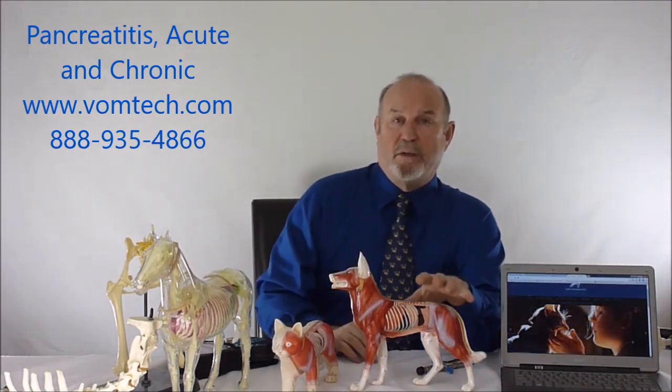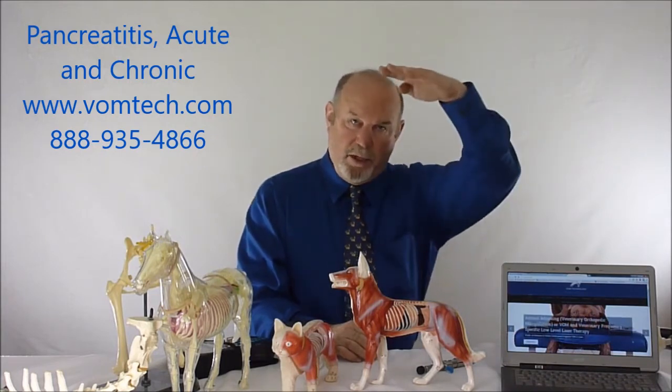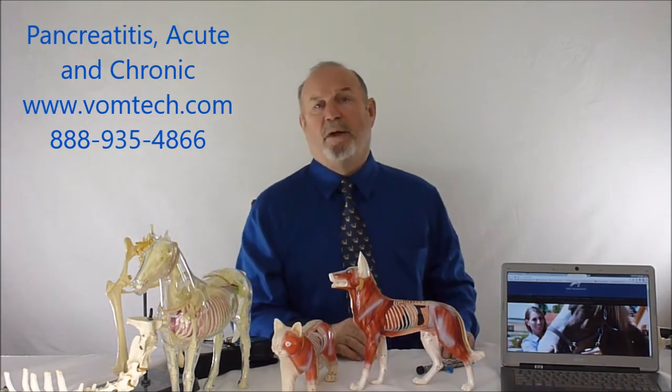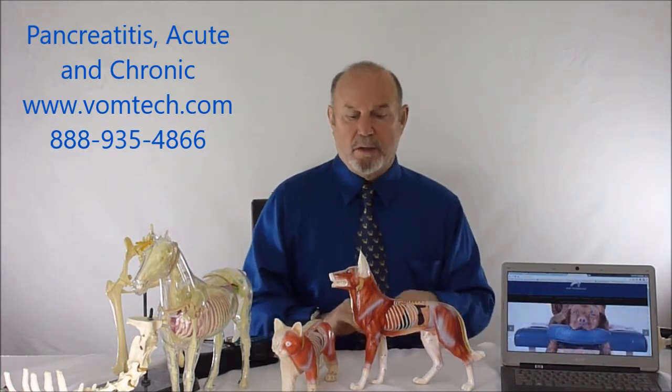However, their predisposition to acute pancreatitis is probably held in place by what we always blame on vertebral subluxation complex in the autonomic nervous system. In this case, because the thoracolumbar area is compromised, we have decreased parasympathetic and increased sympathetic activity, which means the lack of blood supply going to the pancreas does not allow it to respond to any kind of stress — such as eating a large fatty meal — so the animal starts vomiting.